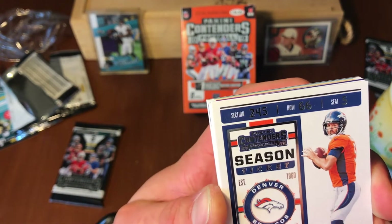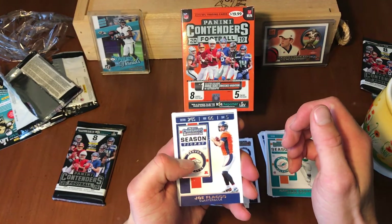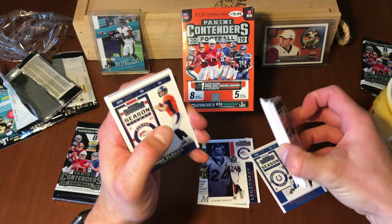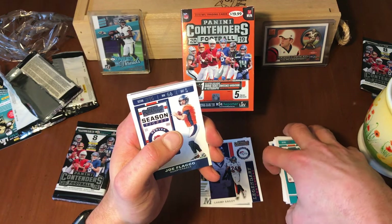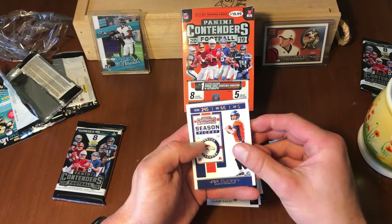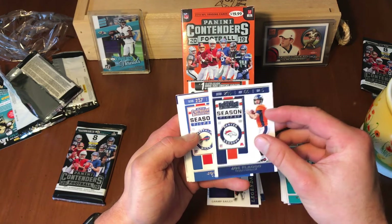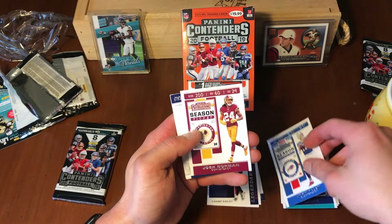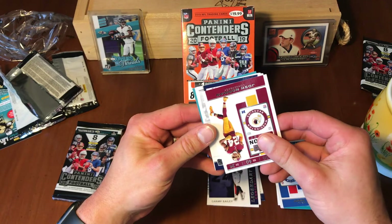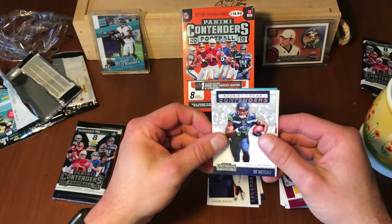Panini gets really knocked for their quality — sending cards already dinged up. I noticed on the first couple packs that some of the cards were bent, which is frustrating, especially if we had gotten a hit. Luckily we haven't gotten a hit yet, so I guess that works out. Josh Allen had a pretty solid season. Josh Norman really only had one good season and it's just been all hype since then.